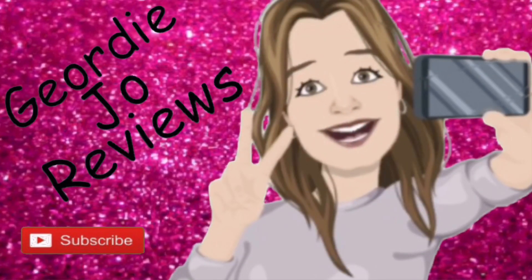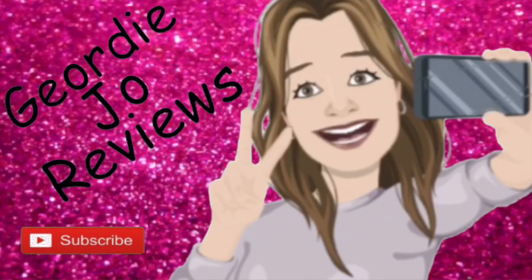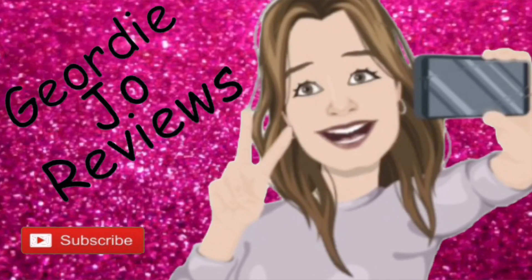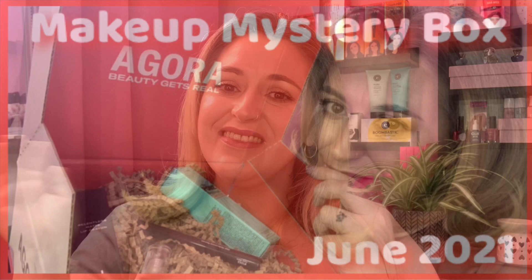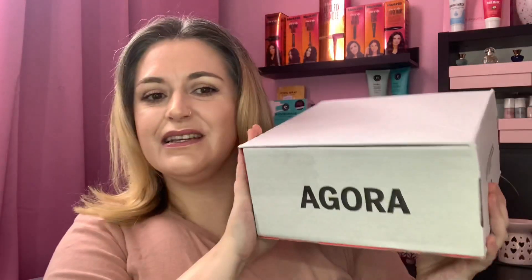I've got the June Agora mystery makeup box — let's see what's in here! Hi there guys and welcome to my channel, thank you so much for joining me today. Today's video I have this — the June mystery makeup box from Agora.